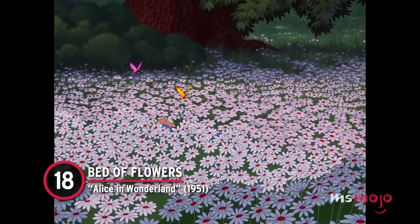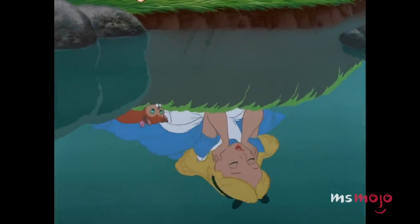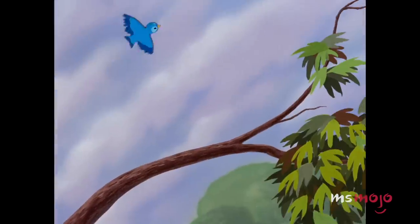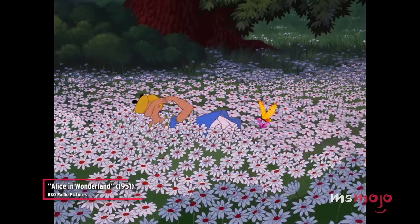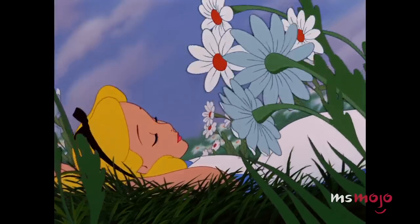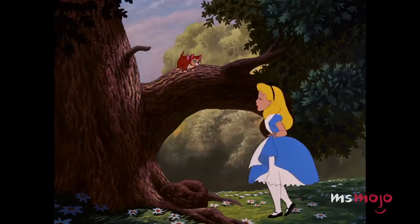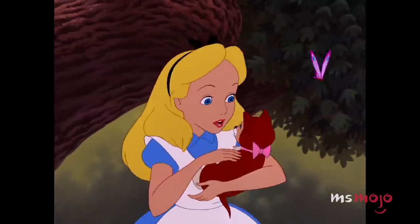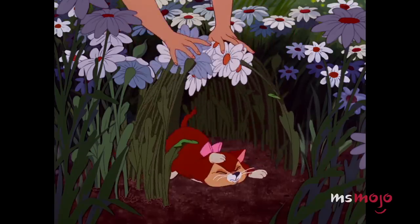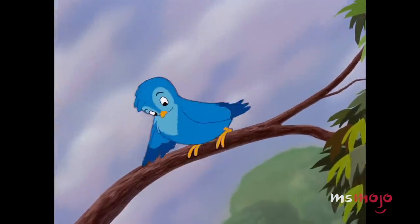Number 18: Bed of Flowers, Alice in Wonderland. If you have allergies, go grab some tissues, because this moment has us romanticizing being enveloped by flowers. During the number 'In a World of My Own,' Alice lounges around in a field of white-petaled flowers, and at one point lays back and seems to be swallowed up by them, disappearing completely from view. Perhaps the most satisfying moment of animation comes just before this, when Alice is playing with her cat Dinah — she bends stems over her, and when she lets go, they sway back into place beautifully. Watching Alice find an escape among the flowers gives us a little escape of our own, too.